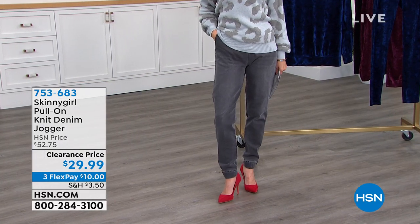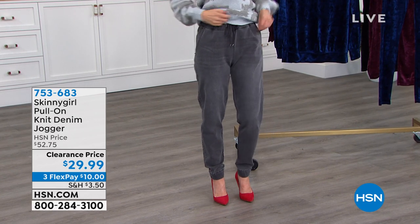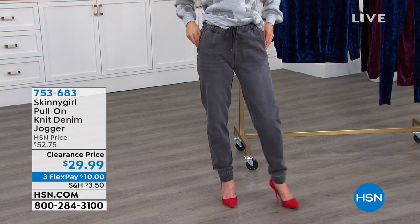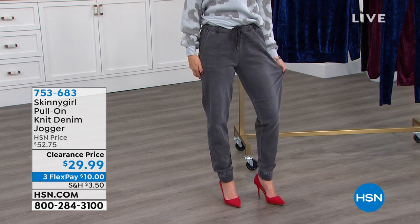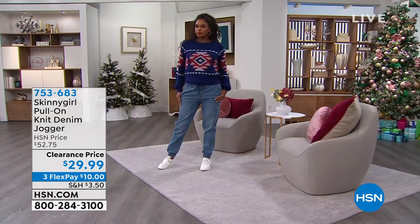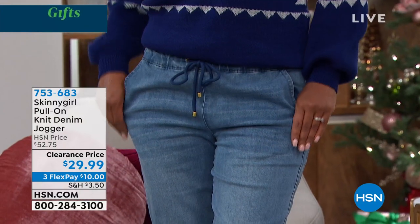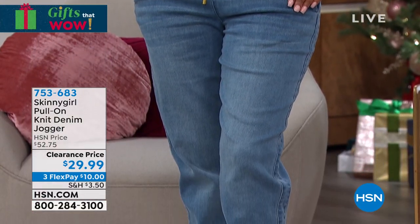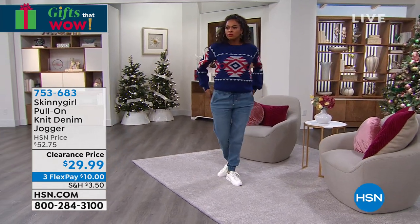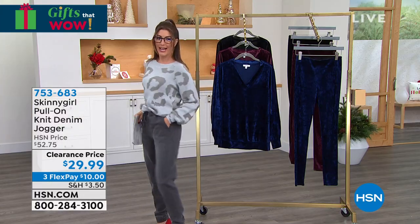Let's start with the joggers. I love, love, love these joggers — look how cute they are. It's a nice little drawstring pull-on pant with pockets, a soft stretchy denim with that relaxed jogger leg. They're not too thin, not too tight, not too baggy — they are just right. A little bit of a cuff around the ankle means you can wear them with just about any shoe in your wardrobe. And today they're on clearance — they were $52.75 and now they're $29.99. We've got lots of great colors.